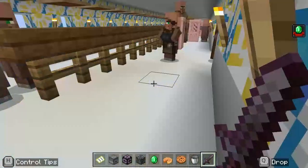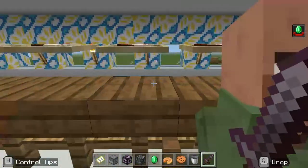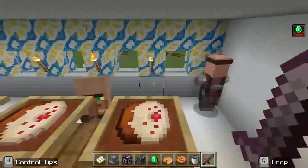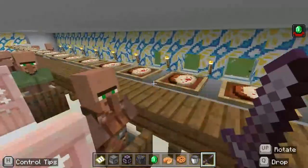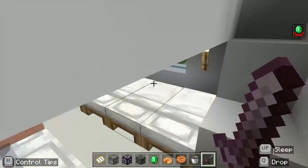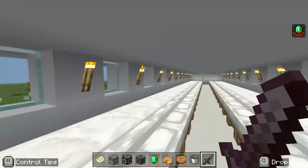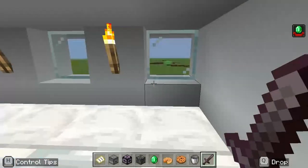If you go down here, this is the dining room where they ate their food. And this is the bunker where they slept.